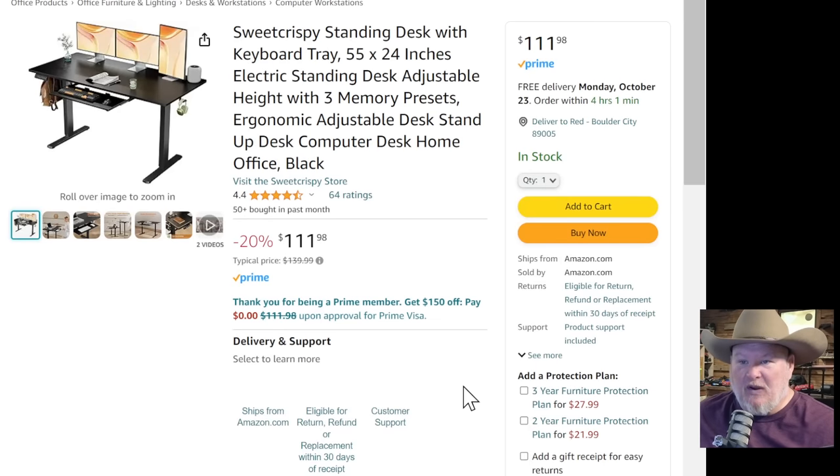We got the Sweetcrispy standing desk — electronic, goes up and down. Lots of uses. 55 by 24 inches. I use a standing desk here. It's $112 — that is a ridiculous price on this. Not a super heavy duty desk, but for light duty kind of stuff it's just fine.